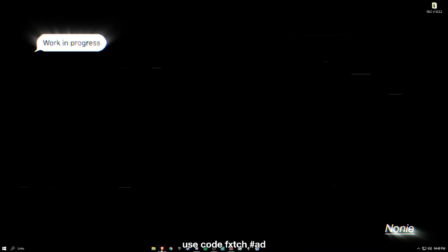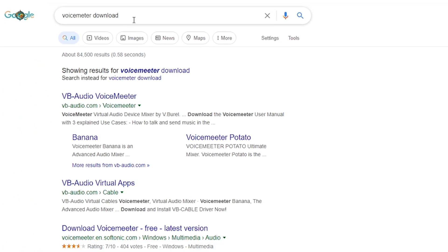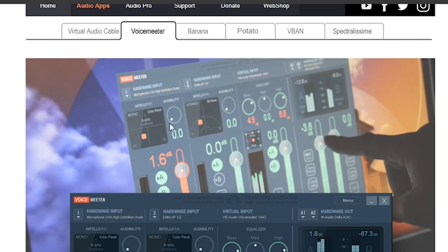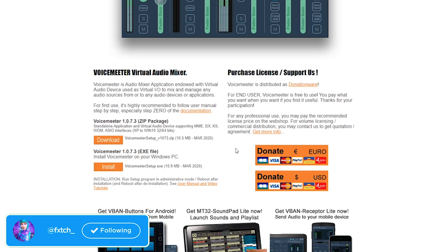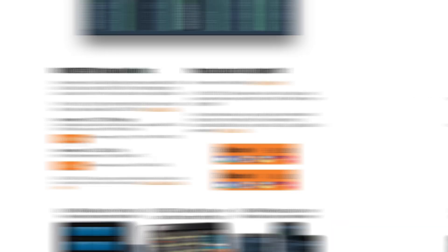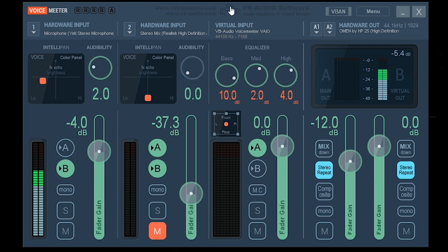I'm going to show you how to do it — just make sure to watch the whole thing. I'm going to go to my browser and search up 'VoiceMeeter download.' Once you've searched that, click the top result — it's VB Audio VoiceMeeter. I'll link it in the description. You want to download the original VoiceMeeter — not Banana, not Potato — just the normal version. Scroll down and it should be the first download.